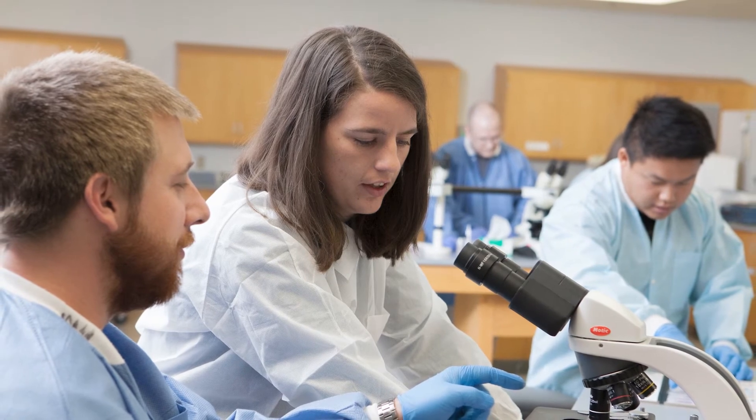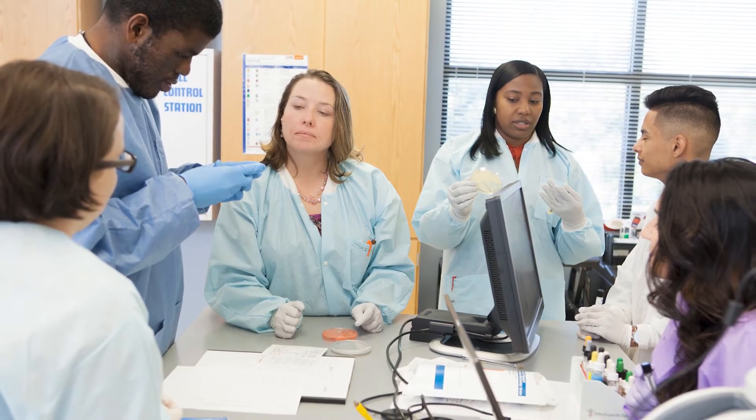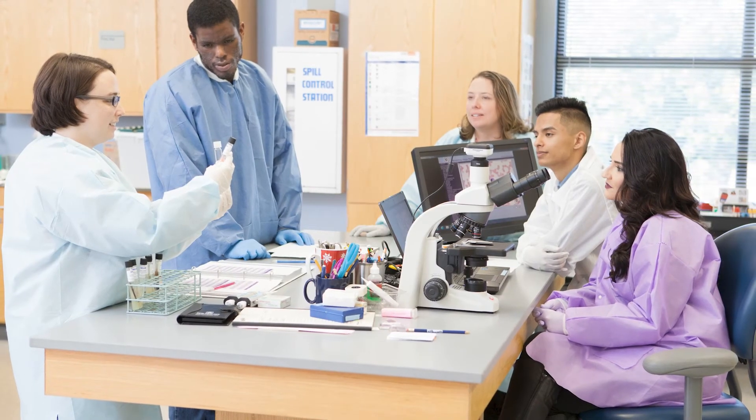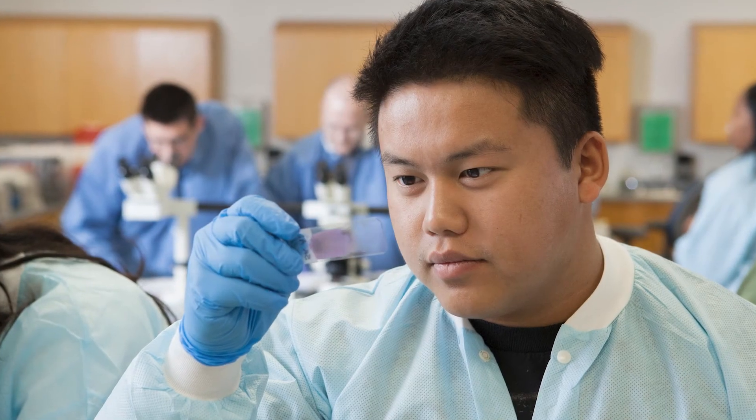When our students graduate with their associate degree in medical laboratory technology, there are many jobs out there. Our students typically find jobs at the places where they do their clinical rotations in our local hospitals and physicians' offices. We typically have a hundred percent job placement, and the job market for future MLTs is great because there are many that are retiring from the workforce.